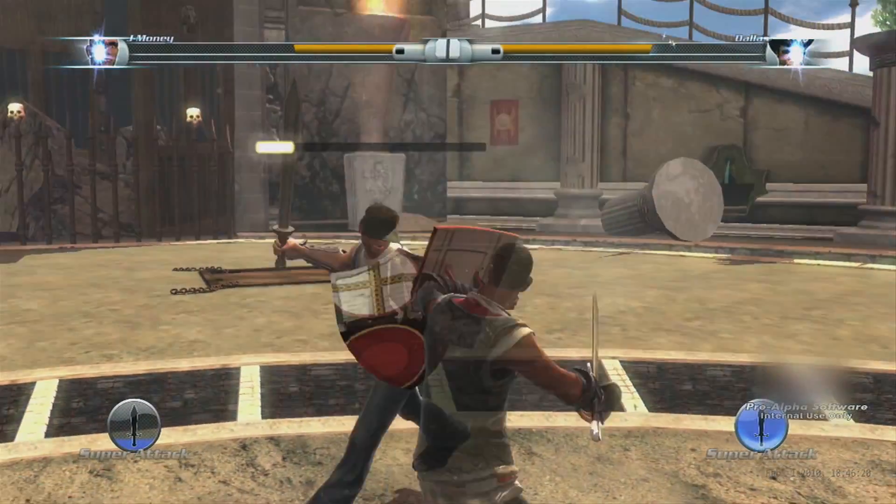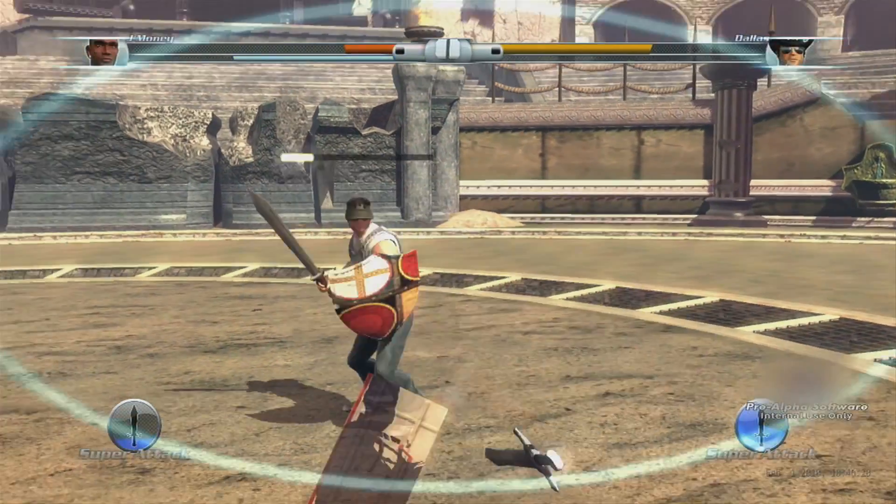If I want to control a sword and I want to hold it up high and block like this, I can do that. If I want to block low, if I want to come over to the side — it gives you both the exact position and orientation, which doesn't exist right now. That's why it's so cool to work on.